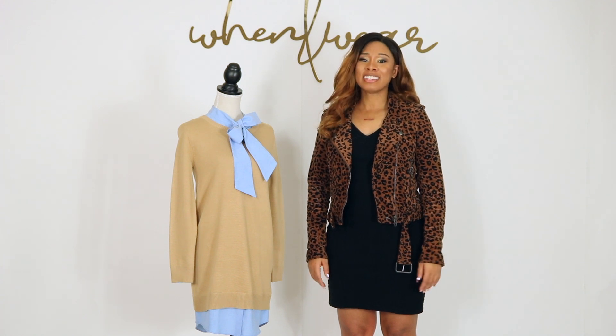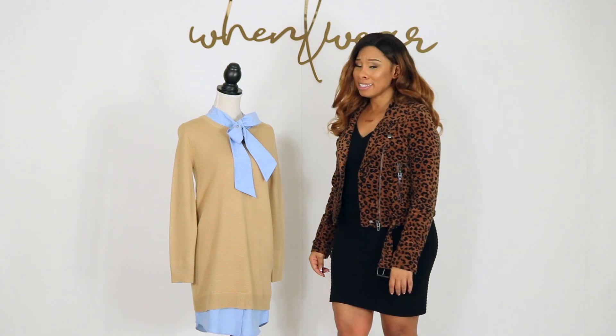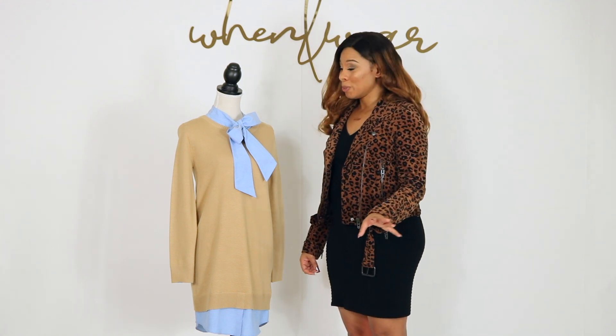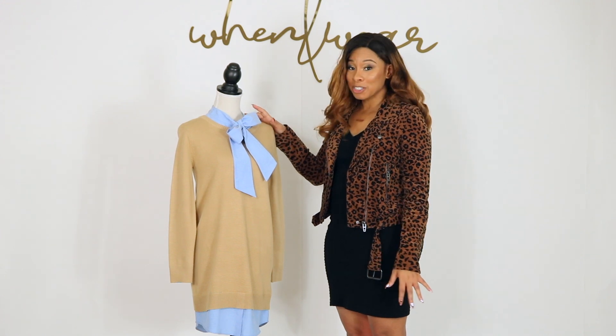It's Tiffany with Win & Wear, and look at this adorably cute sweater dress! I really love this and I want you to love it too, because it's got this really cute sweater and a faux shirting detail.